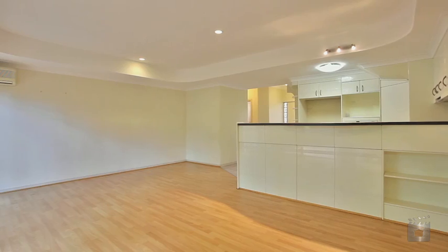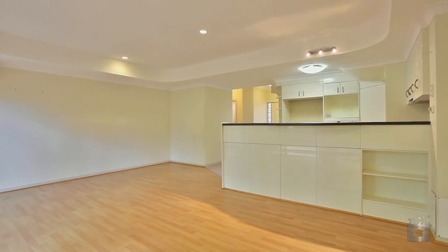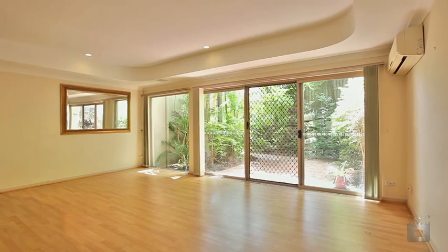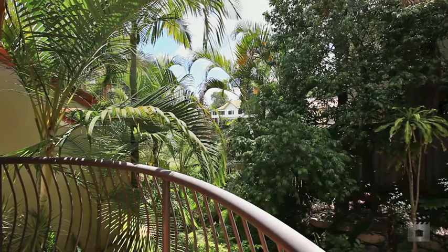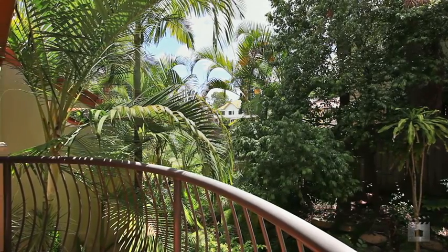The open plan kitchen and living space has a deeply recessed ceiling adding to the feeling of space, with the paved tropical courtyard as a welcoming backdrop. All bedrooms have their own split system air conditioner, mirror-faced built-ins, and terracotta tile balcony.